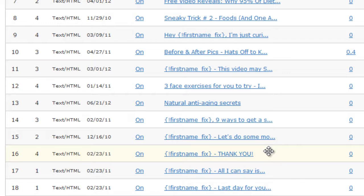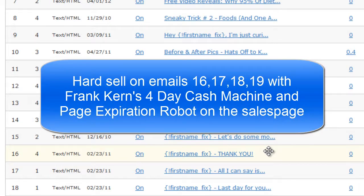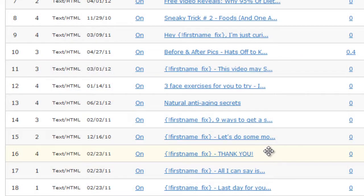John talked more about this in a webinar — when it's up I'll link to it from the blog post so you can read more. Basically, we send an email every day for four days with a special offer at a big discount on our product, limited to four days. We again use Page Expiration Robot to put a countdown on that sales page, and every day we send an email reminding them of the special offer and reminding them they only have a limited time to grab the discount.